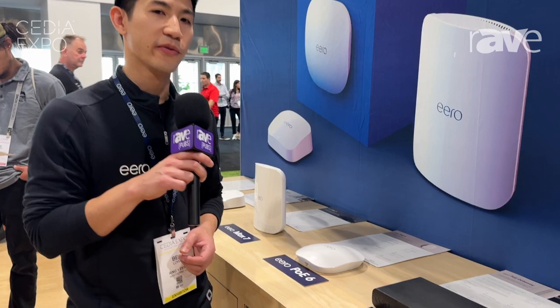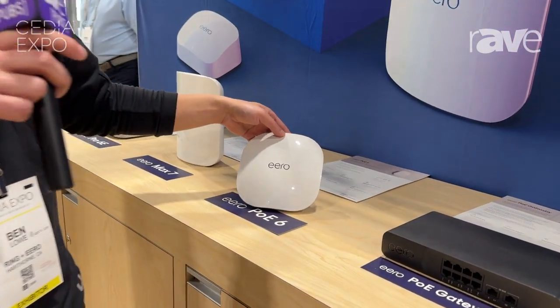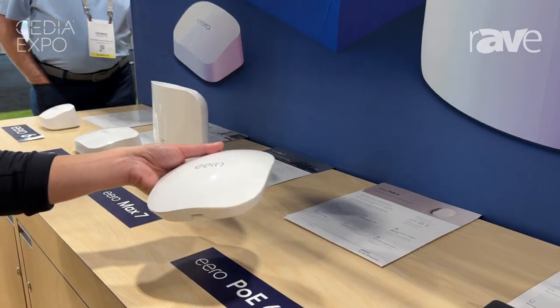Hey guys, this is Ben. I'm with Eero, product manager. We're here at Cedia Expo 2024. I'm here to show you the Eero PoE 6, which is the first Eero device that is wall or ceiling mountable and powered by PoE.